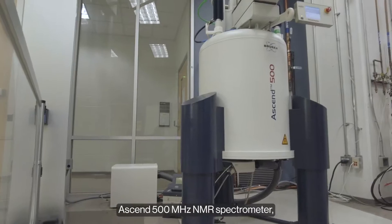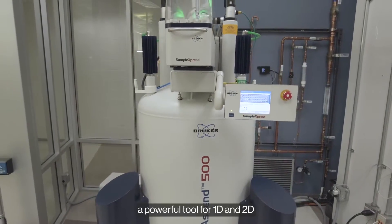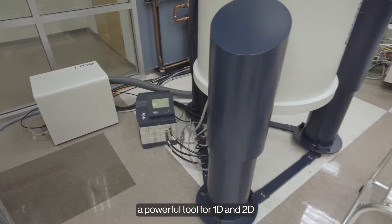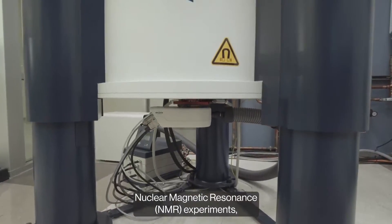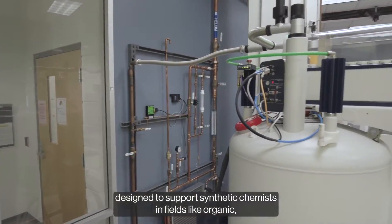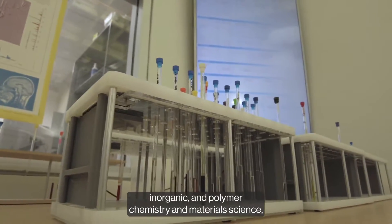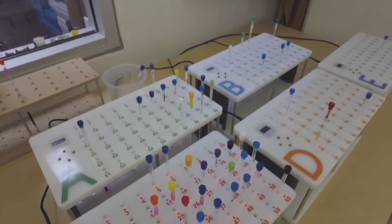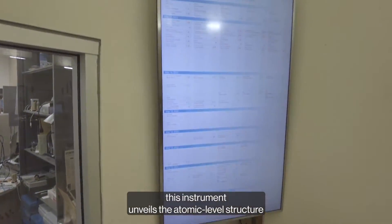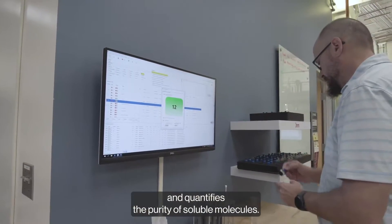This is our Bruker Ascend 500 MHz NMR spectrometer, a powerful tool for 1D and 2D nuclear magnetic resonance experiments. Designed to support synthetic chemists in fields like organic, inorganic, and polymer chemistry and material science, this instrument unveils the atomic level structure and quantifies the purity of soluble molecules.